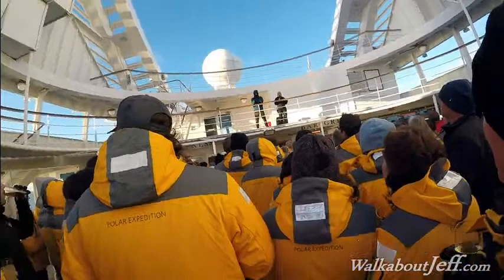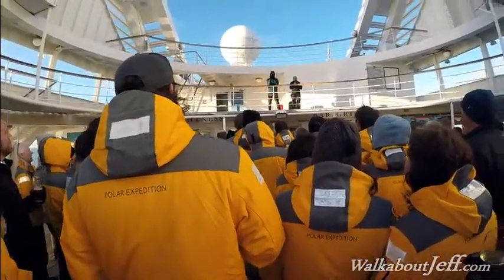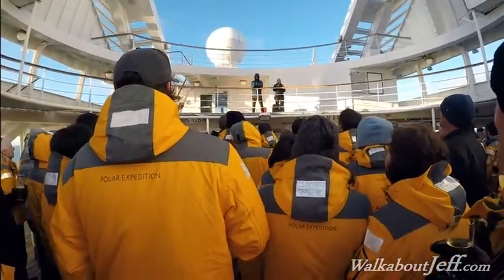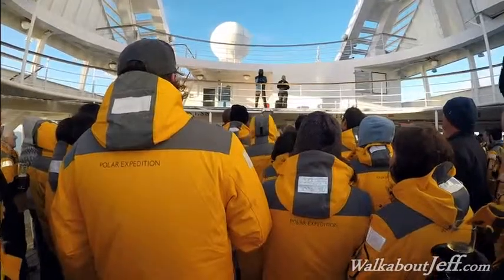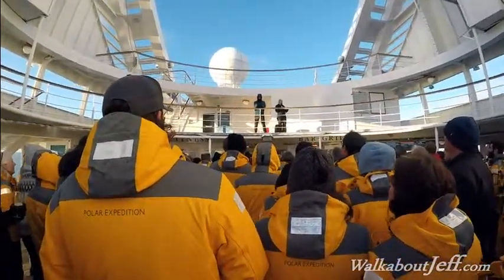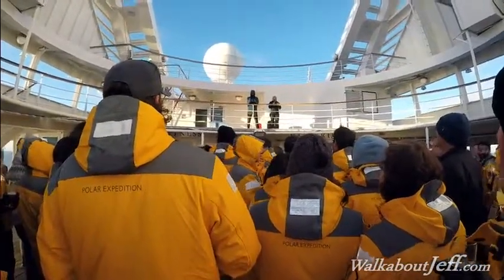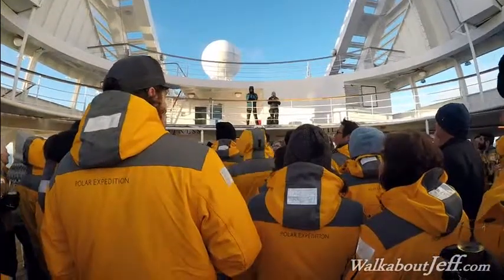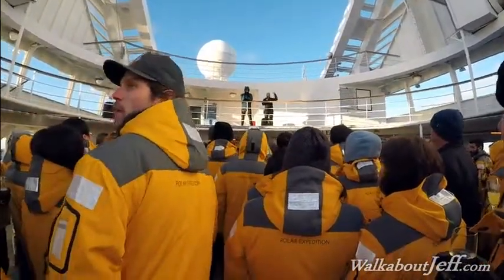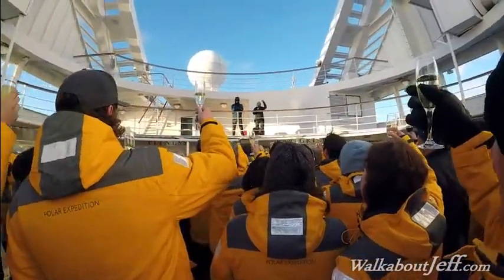We were able to achieve every objective along the way, and we had such incredible weather until the very bitter end when we had that bit of wind pick up. It just felt like the Antarctic was pushing us onward — quite funny timing this afternoon. I just wanted to take this opportunity, while you still have these incredible views of the Antarctic mainland, to join in a toast to this remarkable place and to all of you and your adventurous spirit that brought you here. Cheers!